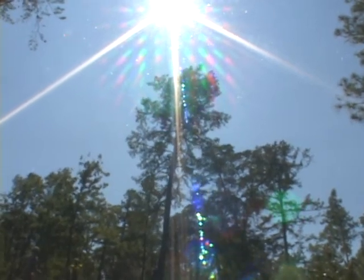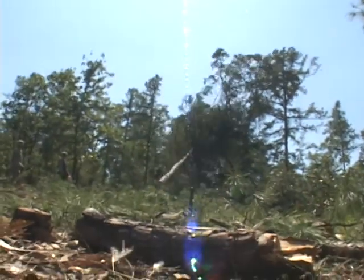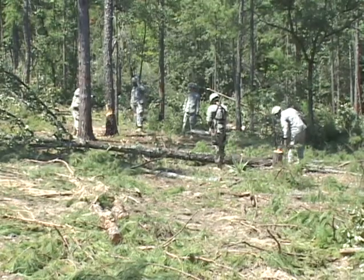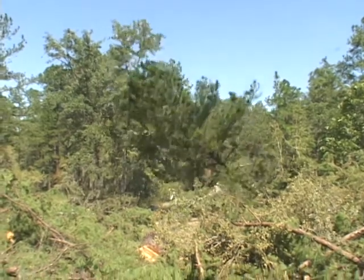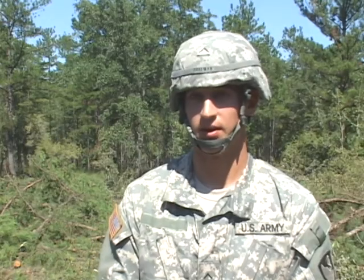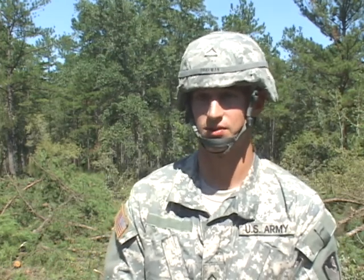Clearing land is no joke. Trees weigh thousands of pounds, it's hard labor, and safety is critical. You work four or five man teams, and everyone has to know what's going on at all times because you're dealing with a 2,000 pound tree and up. It's very possible that somebody could get hurt out here, so teamwork is definitely the biggest factor when it comes to safety.